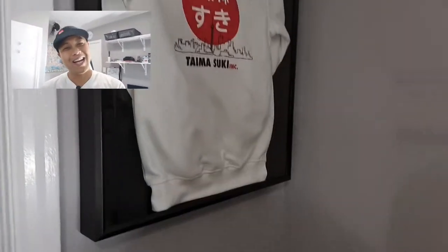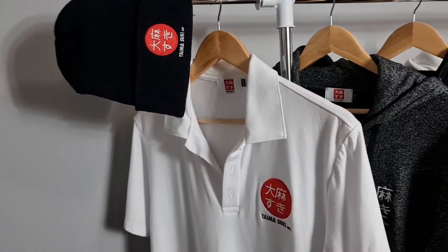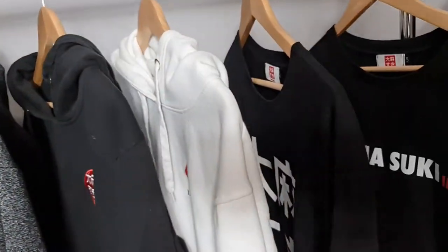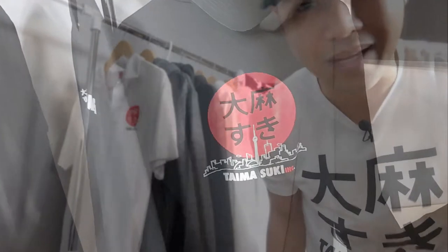Over here is the Timeski clothing rack — the clothes that I wear to go out and become the human billboard. It's been great; I've seen people's reactions and some people actually came up and asked what's Timeski. When I told them they were hyped, but there are some that don't like it because of the meaning — but that's okay, that's just not for them. I still love you though.